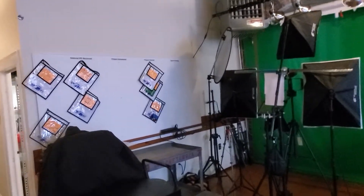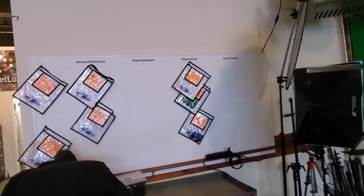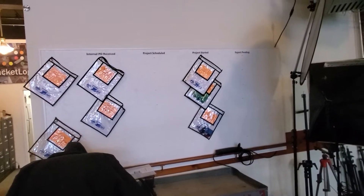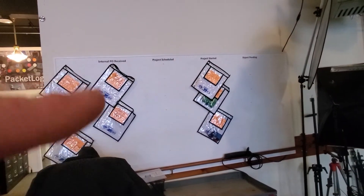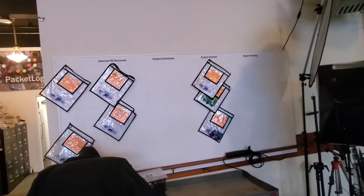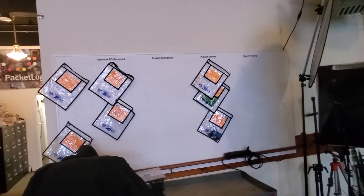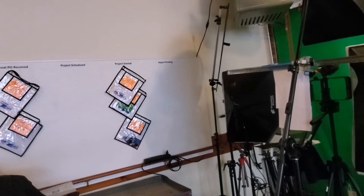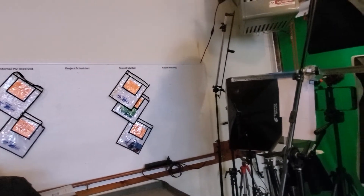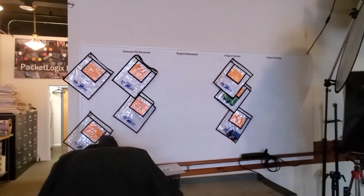This is a neat little idea I got. It's just a 4x8 sheet of this creosote or something like that — it's like a Funtac board. I went to my local auto garage shop and they gave me a bunch of these different little clear boxes, clear tags, and I stick everything for a different project in there. We track: did we receive an internal PO, is the project scheduled, is the project started? For most of our projects we do a lot of wireless reporting — we have the report, there's the report pending, and then after it's complete it's no longer on this board.